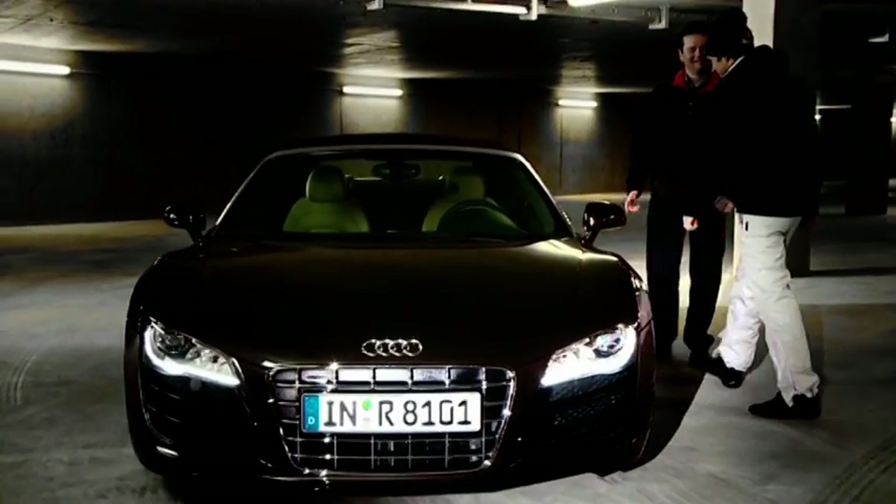I would like to ask you to put the car to a thorough test today. Have fun! Gladly.